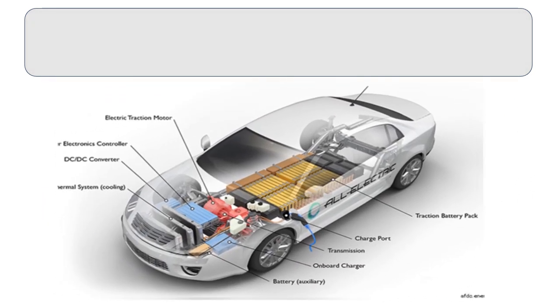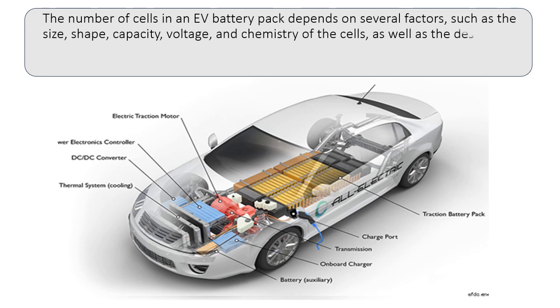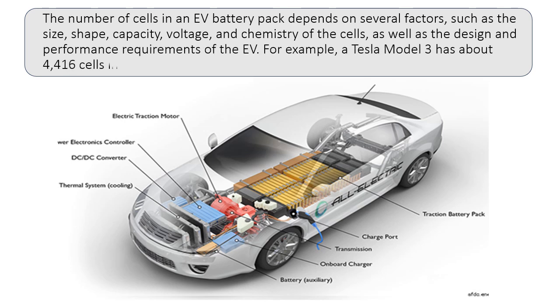The number of cells in an EV battery pack depends on several factors, such as the size, shape, capacity, voltage, and chemistry of the cells, as well as the design and performance requirements of the EV.